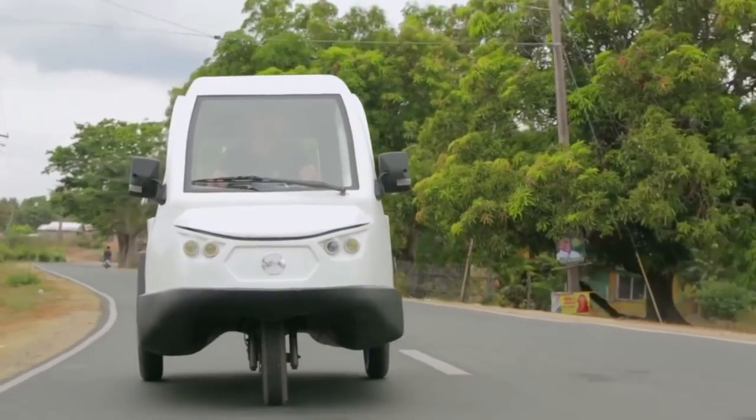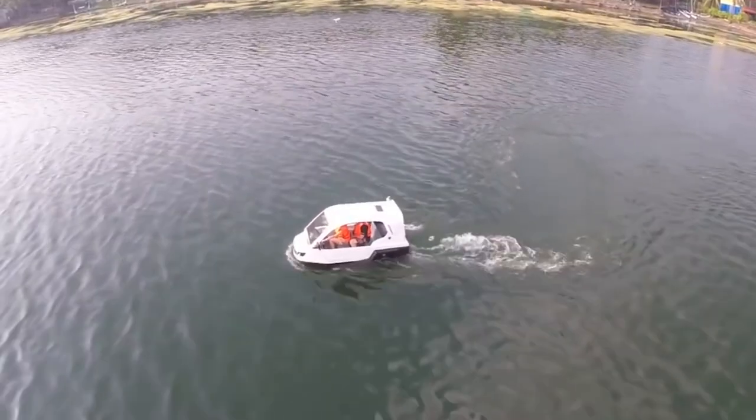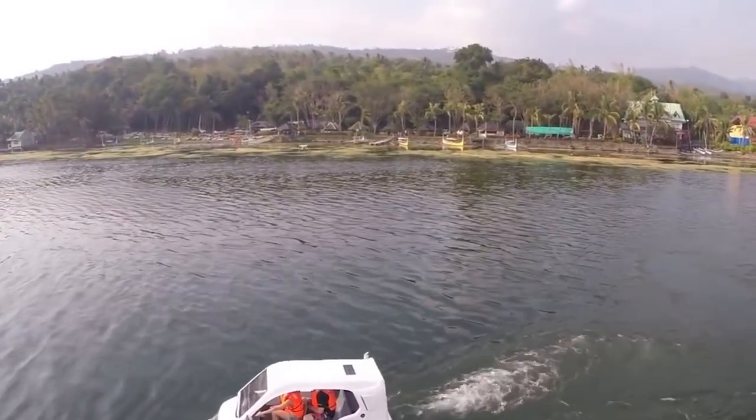When driving in rough terrain, the minicar can carry up to six people on board. In boat form, the amphibious vehicle can carry four passengers, including the captain.